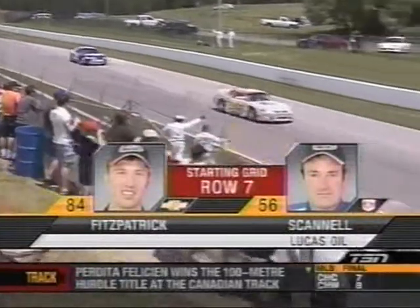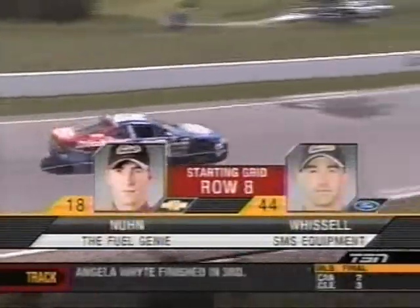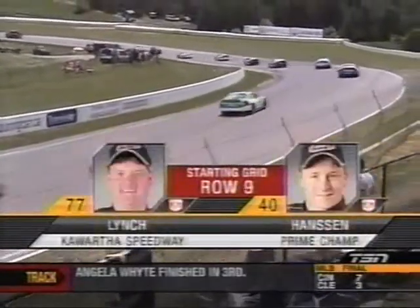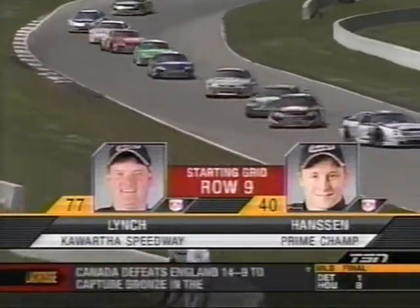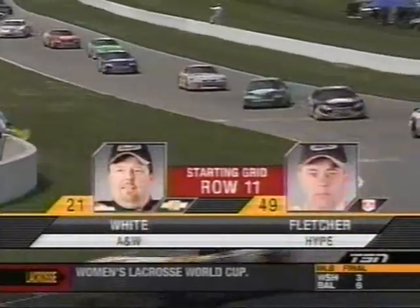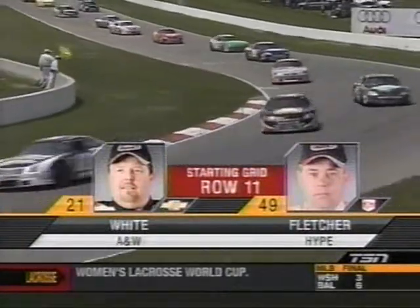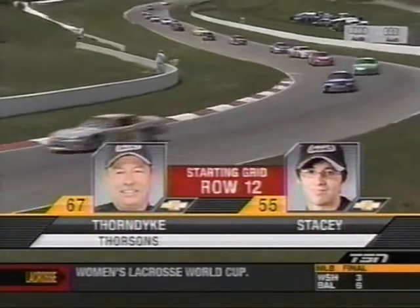J.R. Fitzpatrick is in the 84 and Howie Skinnell drives the 56, making up row seven. Row eight has Ken Noon in the 18 and Jarrett Whistles in the 44. Row nine has Derek Lynch in the 77 and Joey Hansen, the rookie, in the 40. Row ten has Jeff Lapsovich in the 23, and Pierre Bourque drives the Aaron's Dream Machine 29. Jason Weitz in the 21 and John Fletcher in the 49 make up row eleven. Row twelve is David Thorndike in the 67 and rookie Dexter Stacey in the 55.